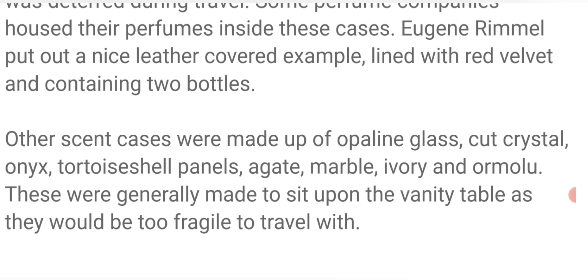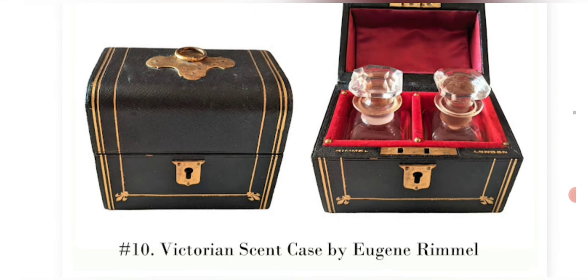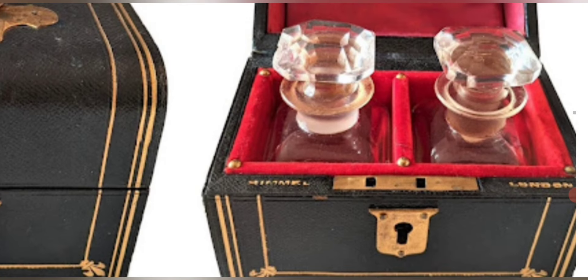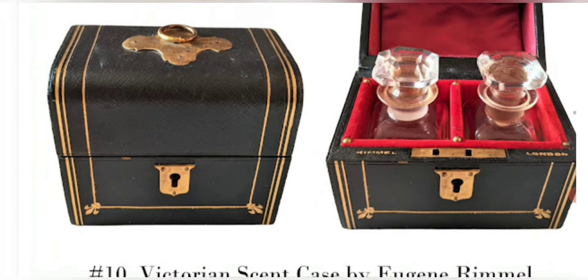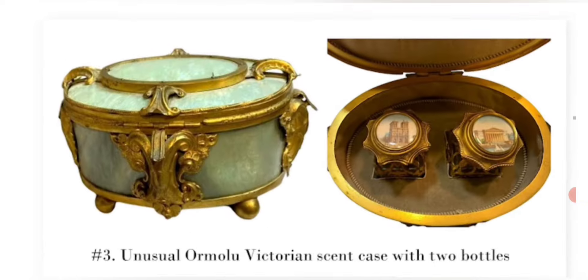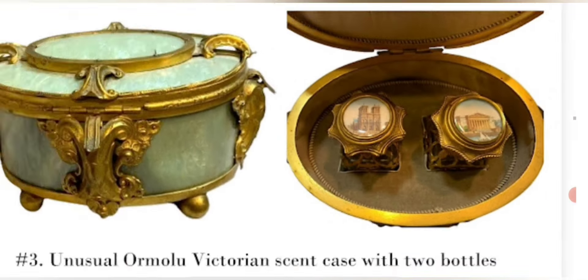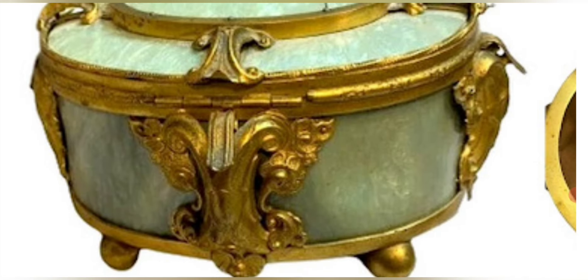Those were generally made to sit upon the vanity table as they would be too fragile to travel with. I have many of these examples in my collection of the wooden versions. Here's a Victorian scent case by Eugene Rimmel — that's what the bottles looked like, very ornamental with a ring on top. Here's another: an unusual ormolu Victorian scent case with two bottles. The more bottles that are in it that are unbroken, the more value. And the more ornate the cases — especially if it's tortoiseshell, mother of pearl, or precious gems — the more value you will have.